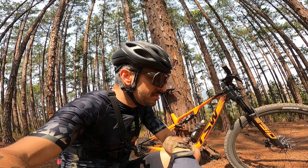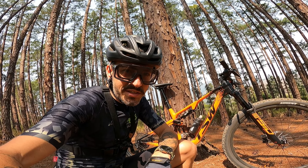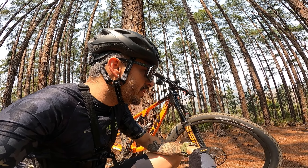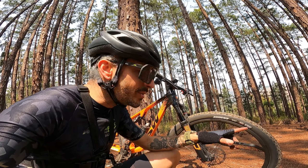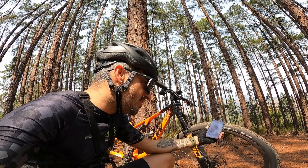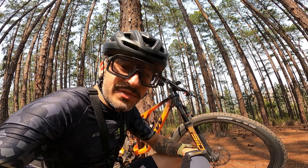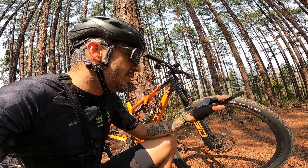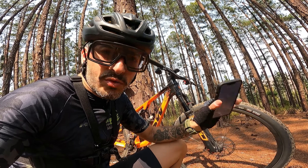Antes de falar sobre isso, vamos passar rapidinho pelas características. Essa linha Ardent da Maxxis tem diversos pneus — esse aqui é o 2.4, mas tem em 2.25 e 2.35 também. Esse é de 29, mas tem também para bikes 27.5. Apesar de mudar um pouquinho o peso pelo tamanho, as características são as mesmas para todos eles.